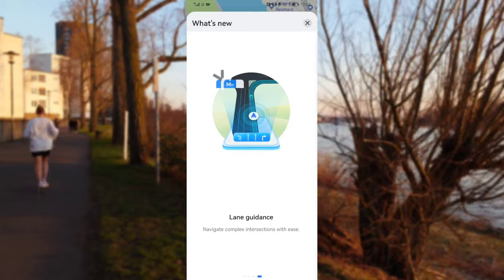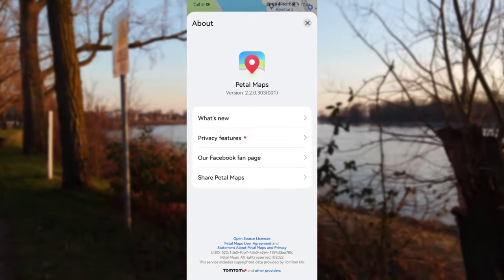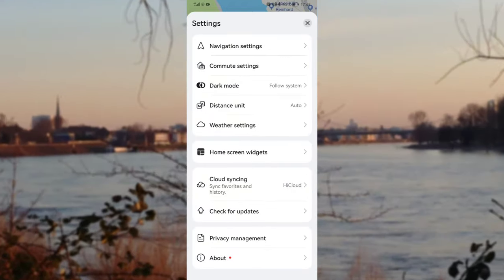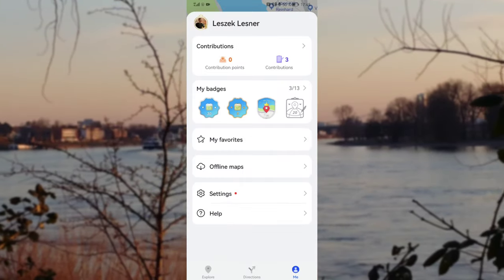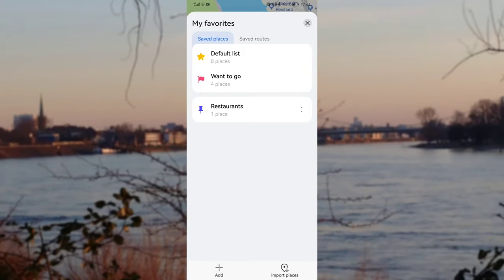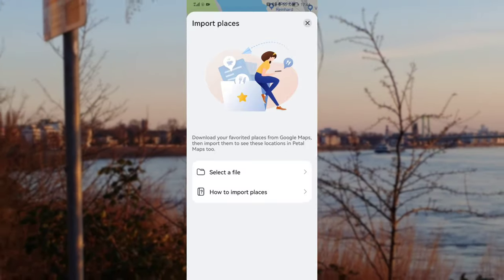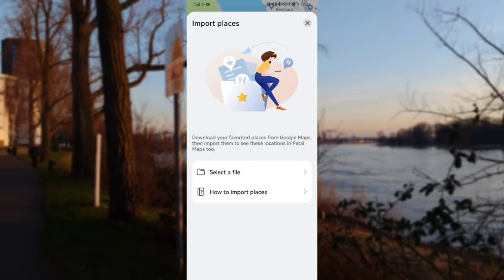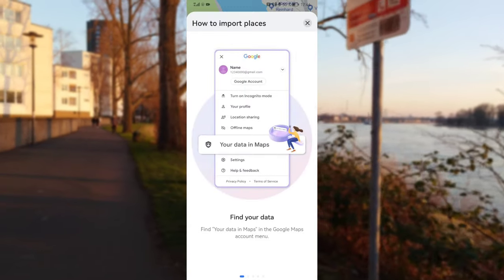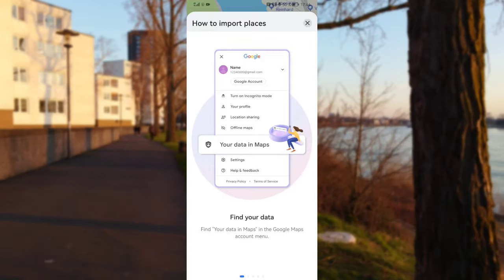Let's check out the Google Maps import. Going into Settings, then out, then to My Favorites — at the bottom there is now an Import Places option. I have the possibility to import a place, select a file, and also take a look at the guide. The guide gives you options to import data from Google Maps.